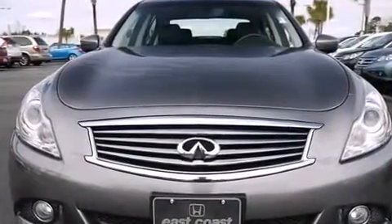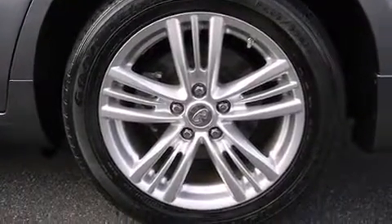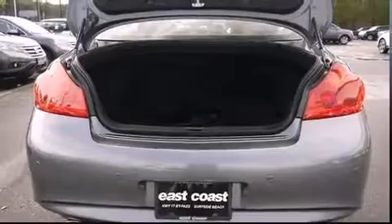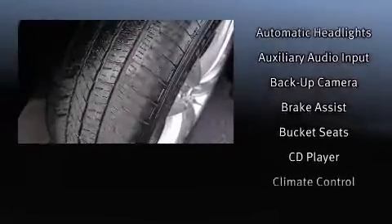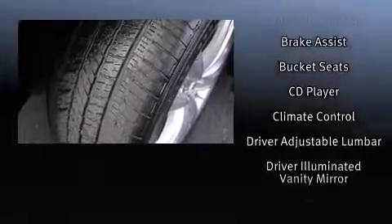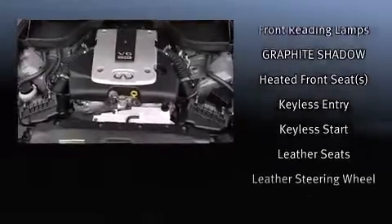With high-intensity discharge headlights illuminating your path, you'll always appreciate maximum visibility. Infiniti also prioritized safety and security with features such as head curtain airbags, front side-impact airbags, traction control, brake assist, anti-whiplash front head restraints, and ignition disabling.